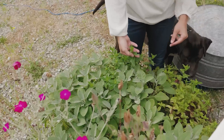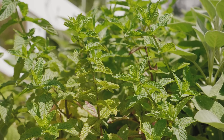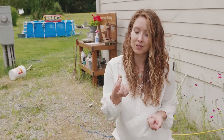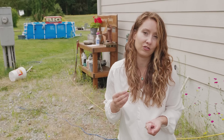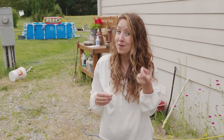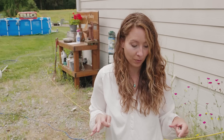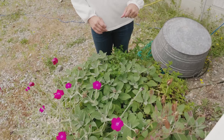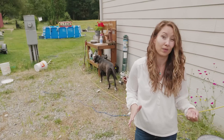I've also got a couple types of mint — chocolate mint and regular mint. Mint is really helpful when you're experiencing cold symptoms: it can aid with headache relief, and as a powerful aromatic it's really good for helping to clear congestion so you can breathe easier. These are planted in a large container because mint will spread and can be a little invasive if planted in a flower bed.